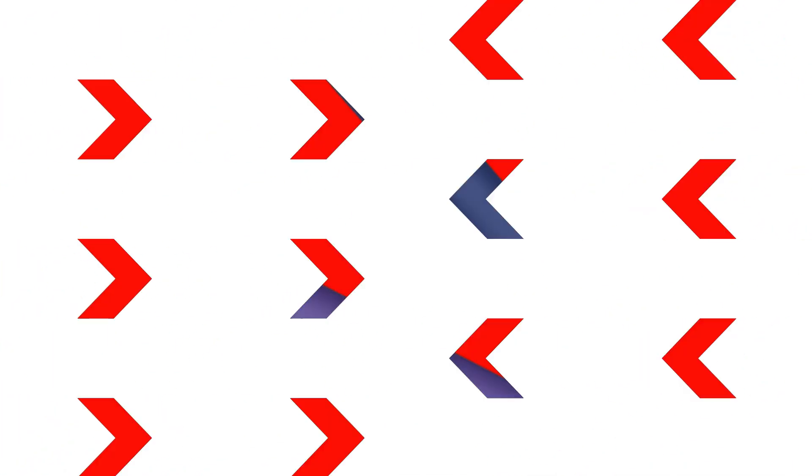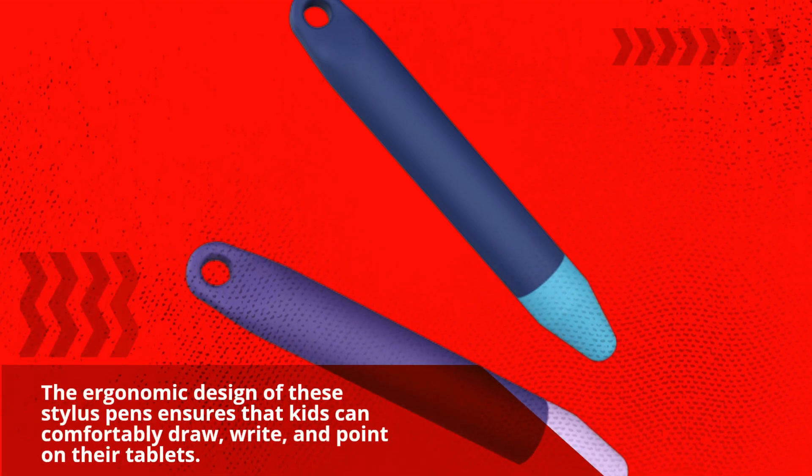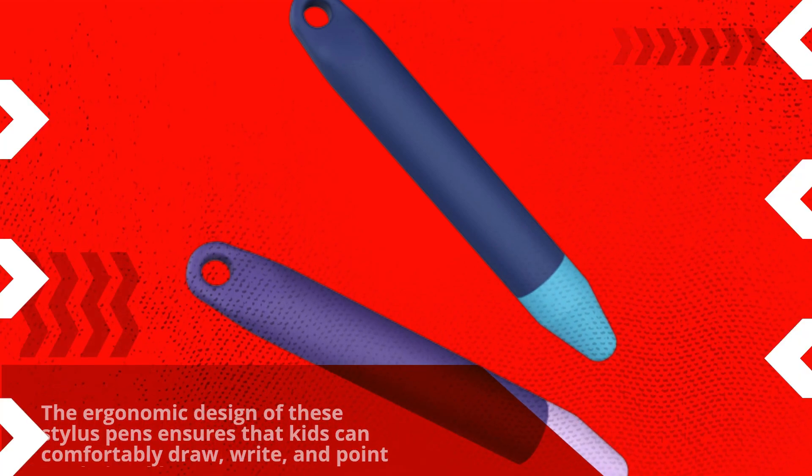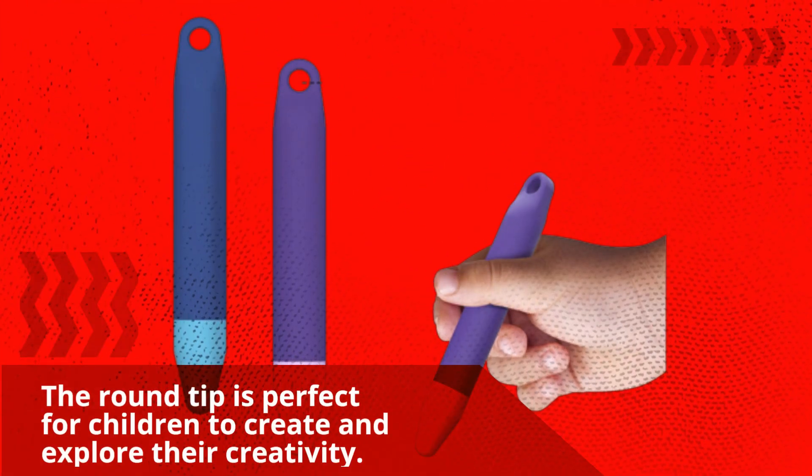The ergonomic design of these stylus pens ensures that kids can comfortably draw, write, and point on their tablets. The round tip is perfect for children to create and explore their creativity. It's like a digital crayon for the modern age.